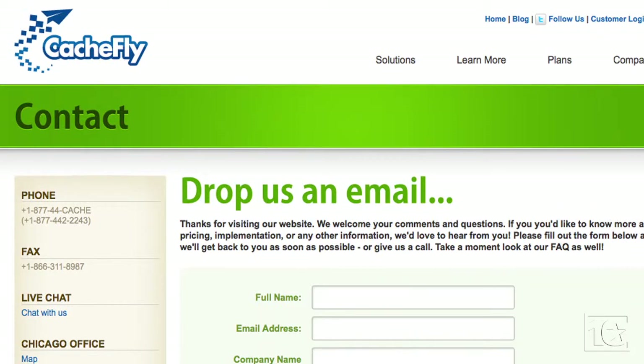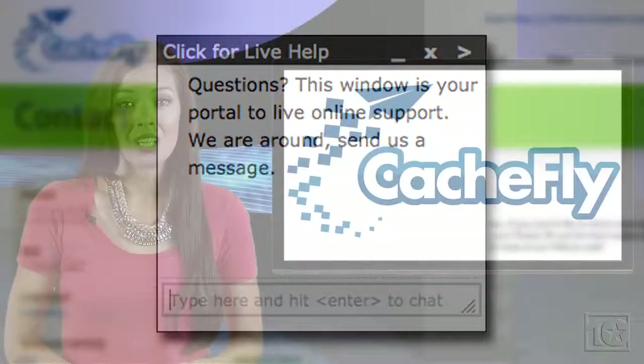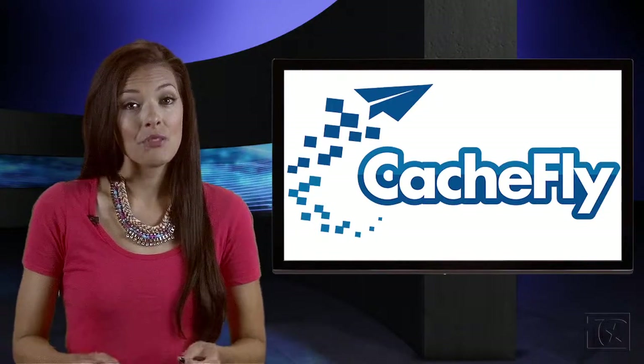If you ever need assistance, not only does CashFly provide client support via phone and email 24 hours a day, 7 days a week, it also offers a rarity: live chat support from 9 a.m. to 5 p.m. Central Time. Support is free, and the company offers a 100% uptime guarantee in its service-level agreement.